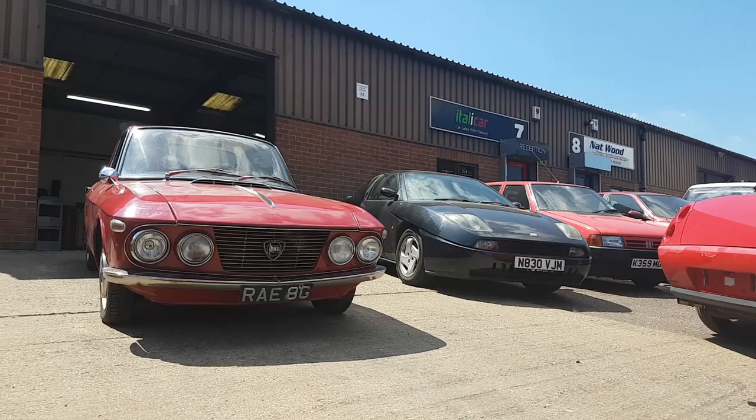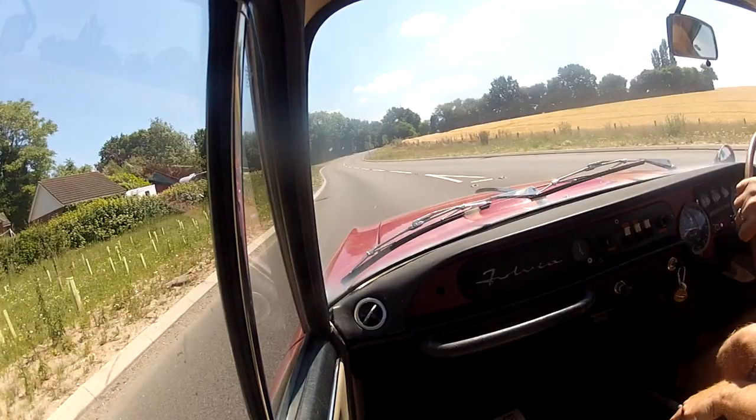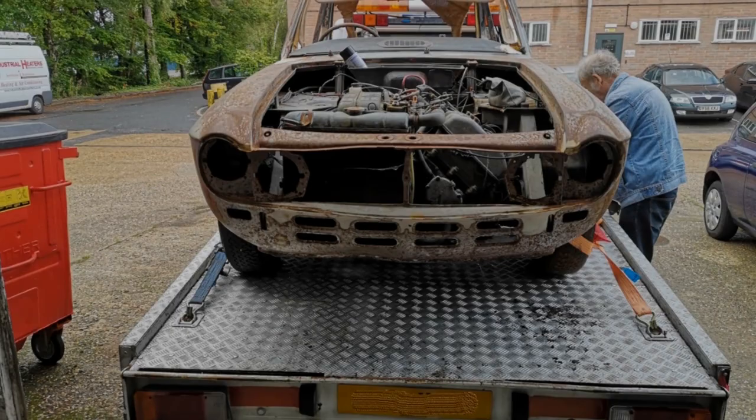A while back we worked on this '68 rally with a weird overheating issue, which required test drive after test drive after test drive. It's a tough job but someone's got to do it.